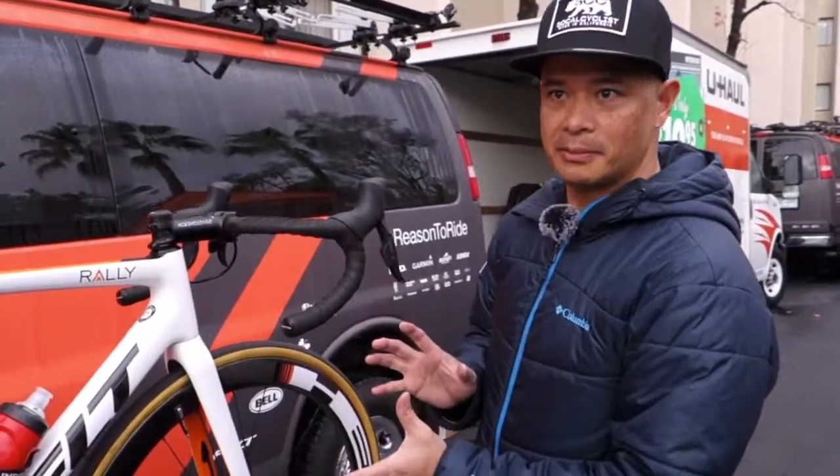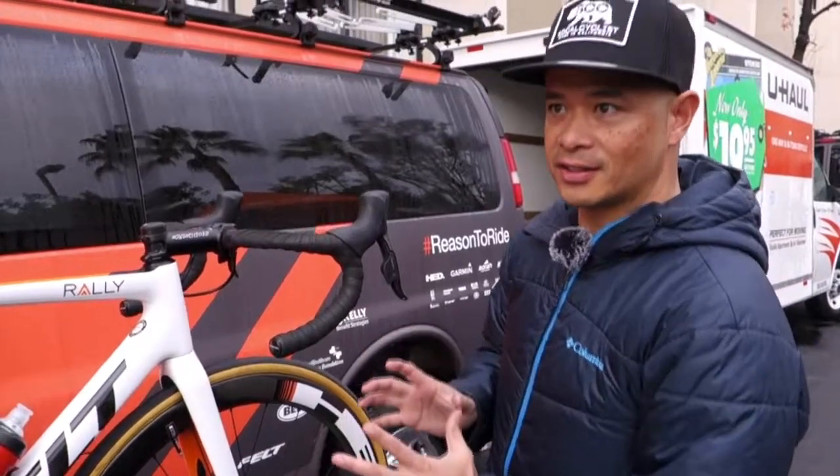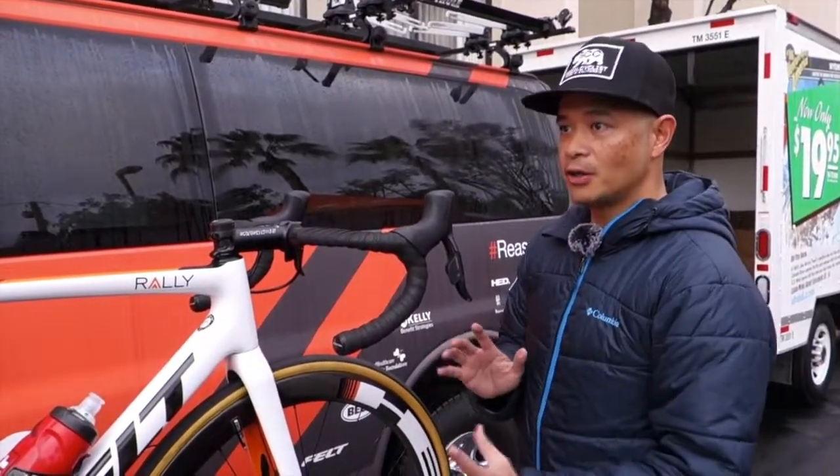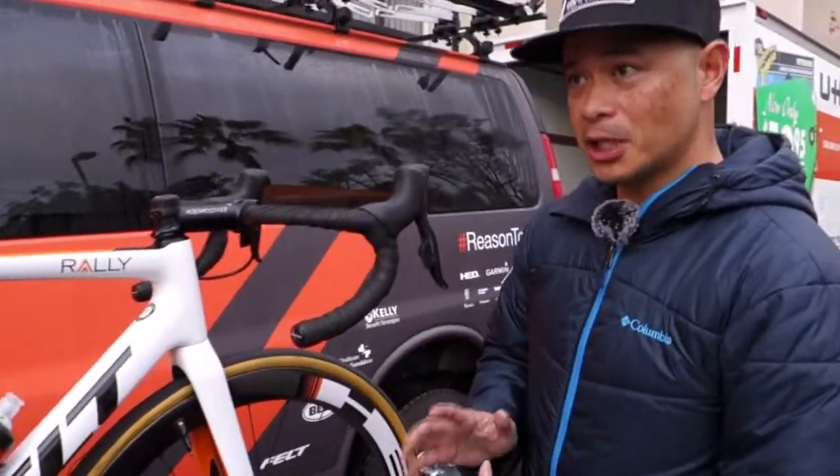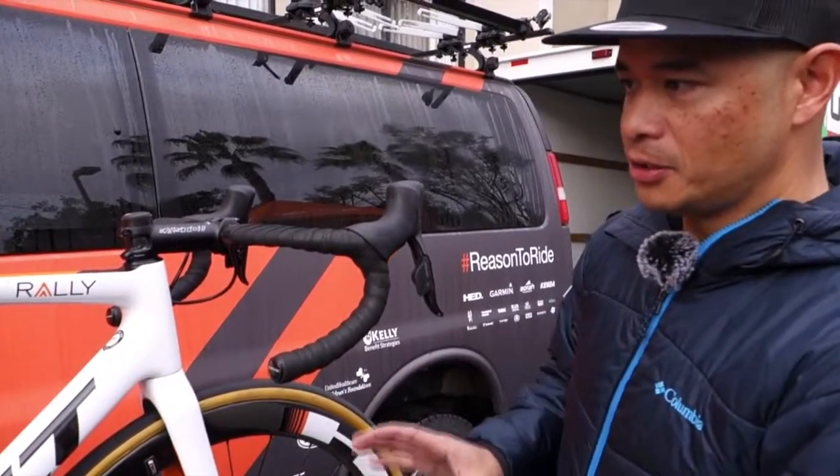We have a brand new team bike. This is the Felt FR Disc. The team is committed this year to going all disc brakes on all of their road bikes — except for their time trial bikes — these are the bikes that they're going to be using in the races.